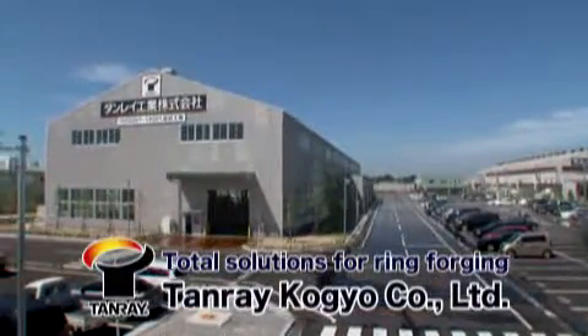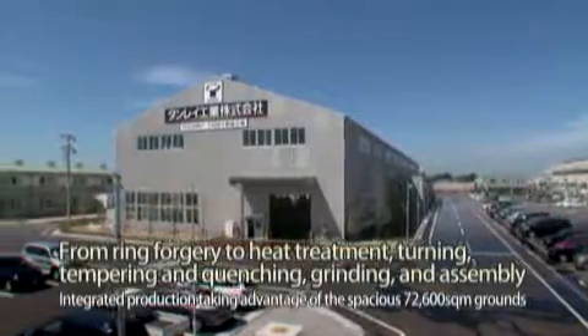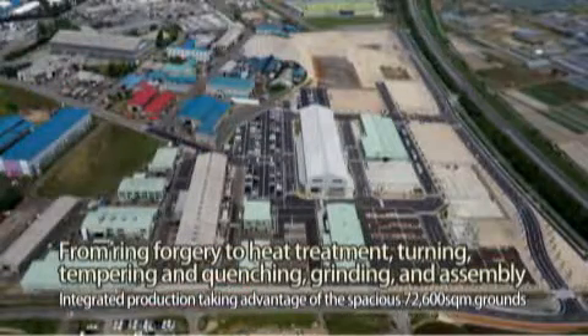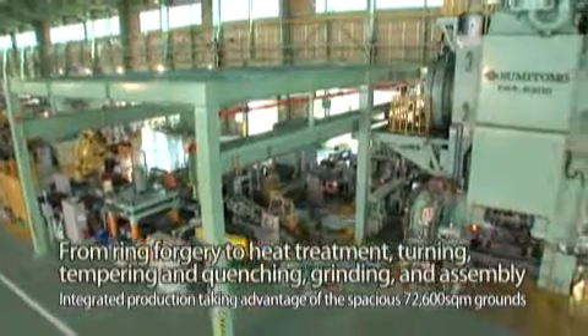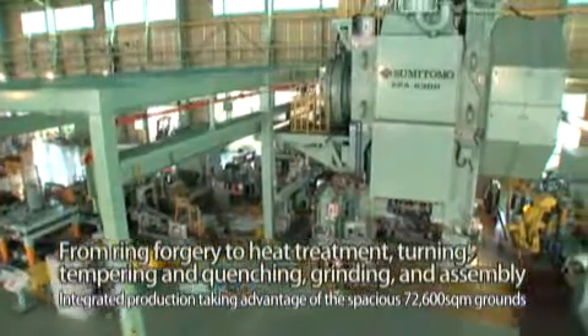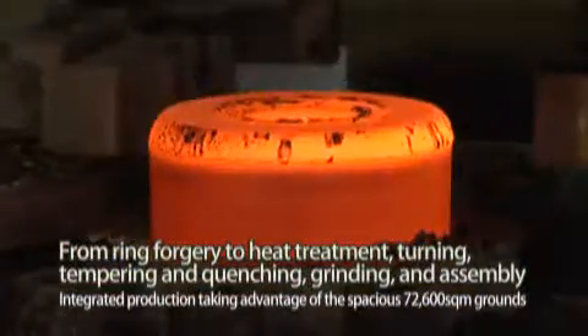Tanrei Kogyo is an expert in ring forging, taking advantage of our spacious grounds which cover an area of 72,600 square meters. We have established an integrated production system from forging to heat treatment, turning, quenching and tempering, grinding, and assembly.